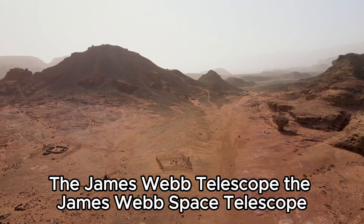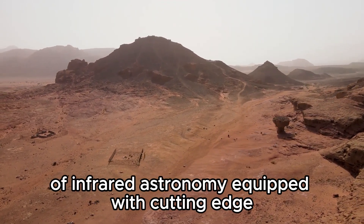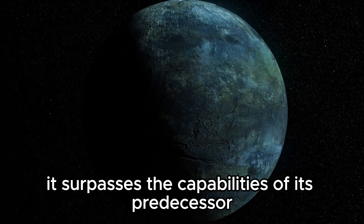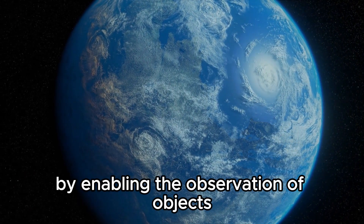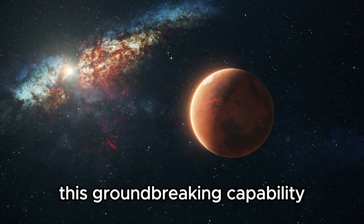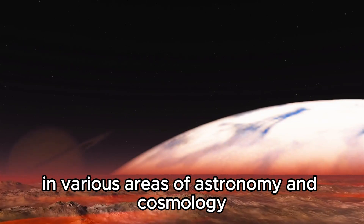The James Webb Space Telescope, JWST, was specifically designed to revolutionize the field of infrared astronomy. Equipped with cutting-edge high-resolution and high-sensitivity instruments, it surpasses the capabilities of its predecessor, the Hubble Space Telescope, by enabling the observation of objects that were previously inaccessible due to their age, distance, or faintness. This groundbreaking capability opens up a vast array of research opportunities in various areas of astronomy and cosmology.